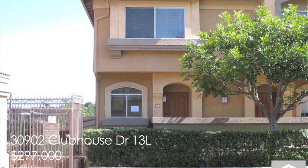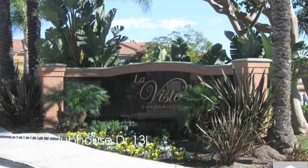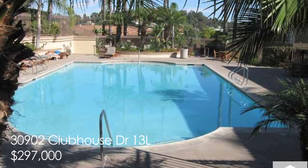Who's looking for a beautiful townhome with mountain and golf course views? Take a look at 30902 Clubhouse Drive. This Mediterranean style end unit could be just what you asked for — two bedrooms, two baths.